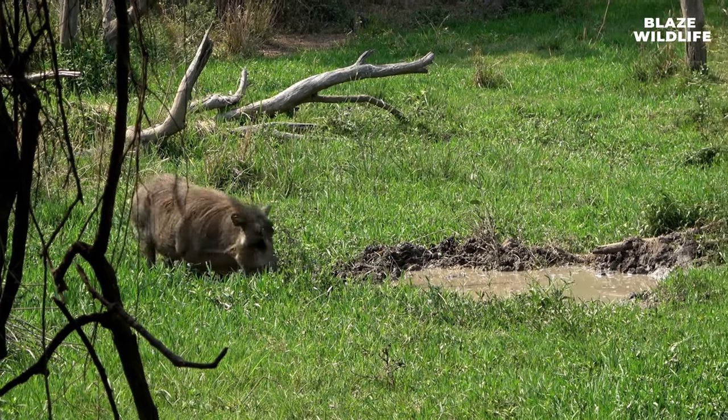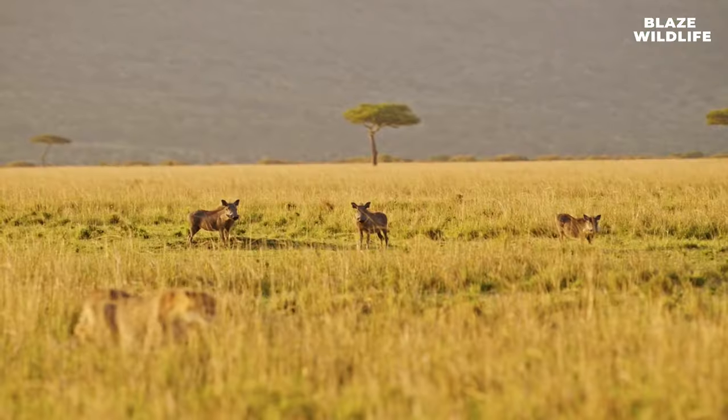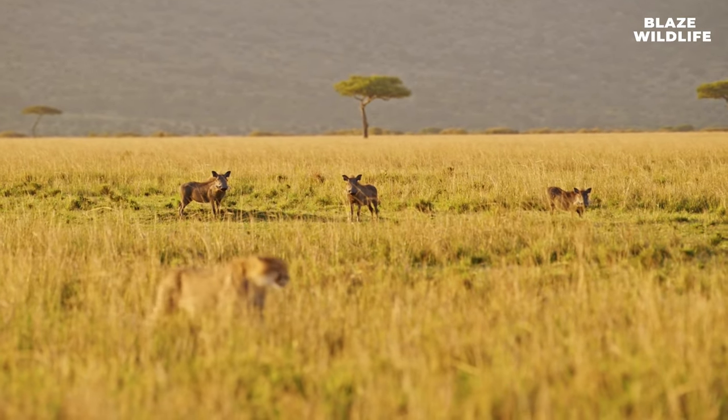By digging for food and creating burrows, warthogs inadvertently shape their habitats. These burrows serve as homes for various other species, making warthogs ecosystem engineers.